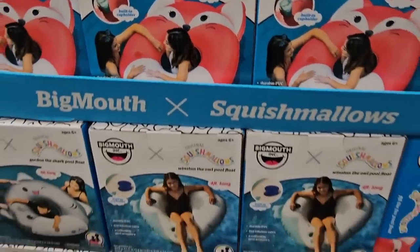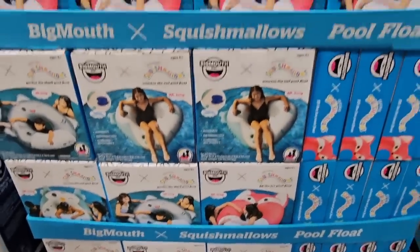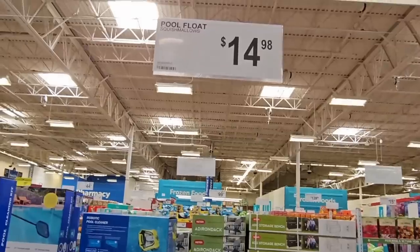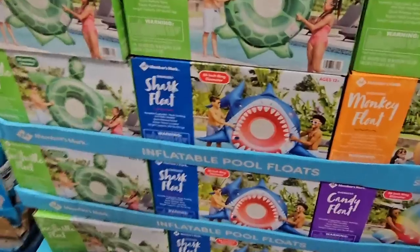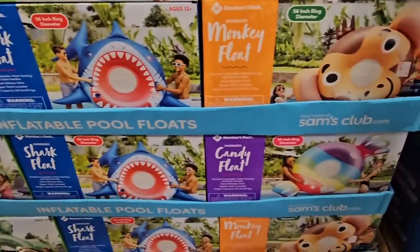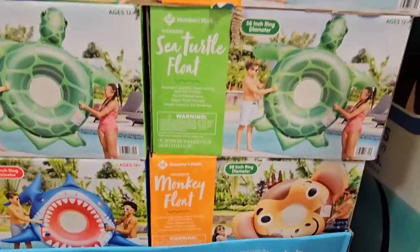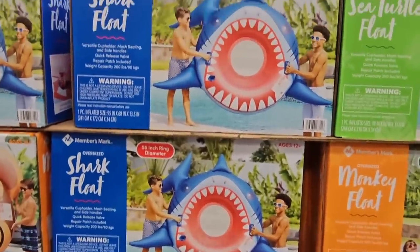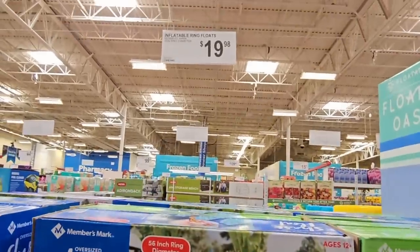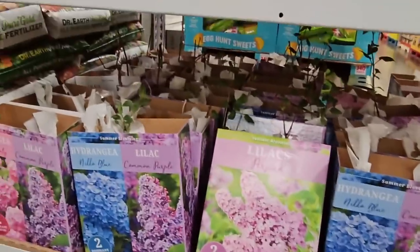Here are the Squishmallows — how cute are these little inflatables? Four feet long — that is huge! Looks like a shark, a fox, an owl. Those are $15. And then here are the floats they had last year — so adorable! The little monkey, the little turtle, the shark. Those are $20.